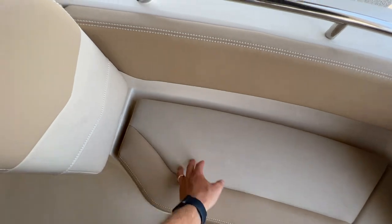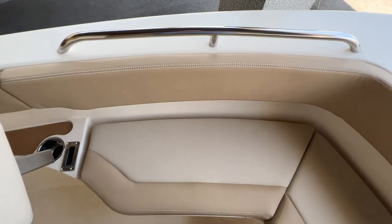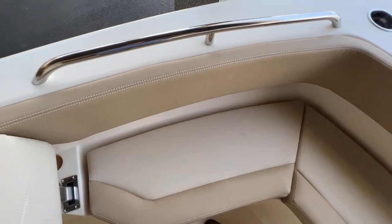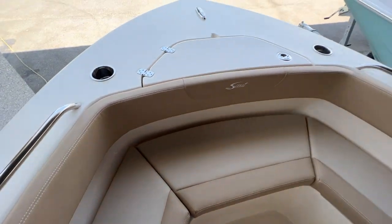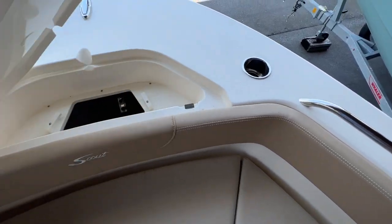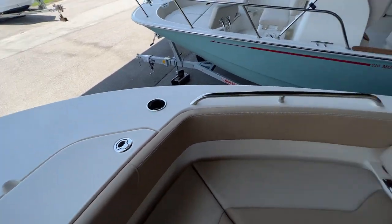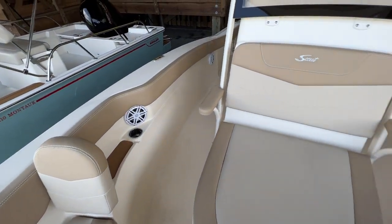The back rests also completely remove, so if you want to open this space up — whether you're cleaning or fishing — you can do that as well. There are cup holders up here in the floor deck, an anchor locker, recessed cleats, and JL Audio speakers.